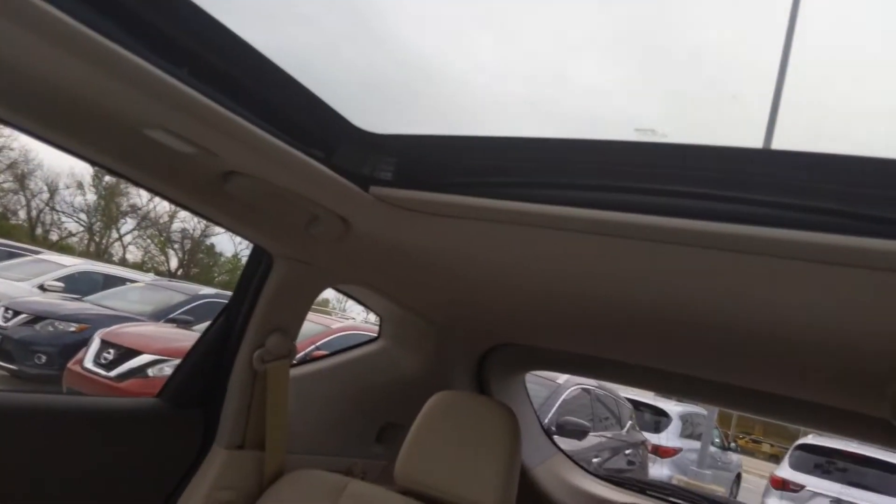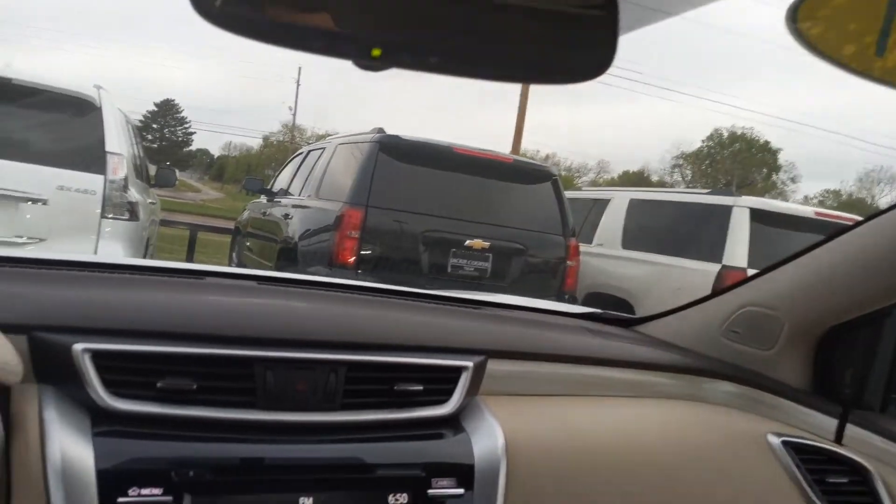You've got the sunroof and then extending back all the way over the rear passengers for the moonroof. So a lot of views that can kind of flood in to really make the driving experience really enjoyable for everybody.